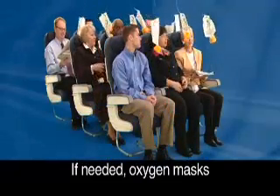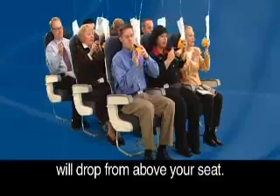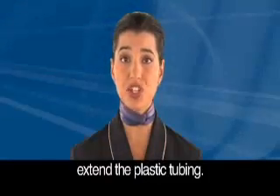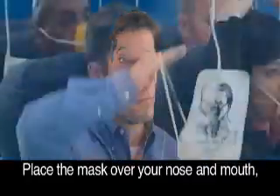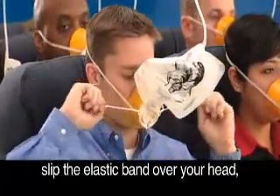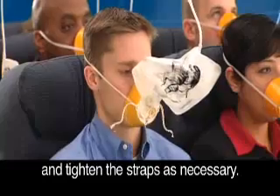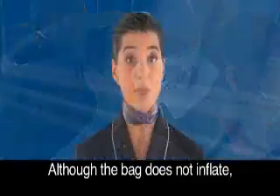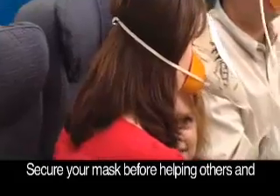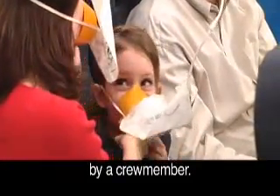If needed, oxygen masks will drop from above your seat. To start the flow of oxygen, firmly pull the mask towards you to extend the plastic tubing. Place the mask over your nose and mouth, slip the elastic band over your head and tighten the straps as necessary. Although the bag does not inflate, oxygen will flow to the mask. Secure your mask before helping others and continue using until directed by a crew member.